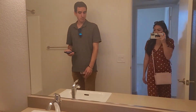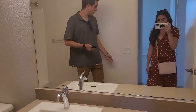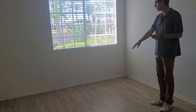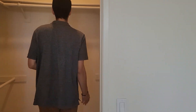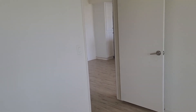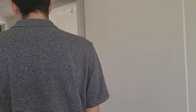The bathroom is nothing special but not terrible. The bedroom is pretty big — the bed could fit easily. The walk-in closet is pretty decent. The only real complaint is the kitchen, which is super small.